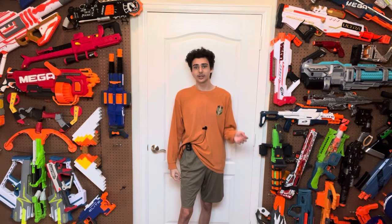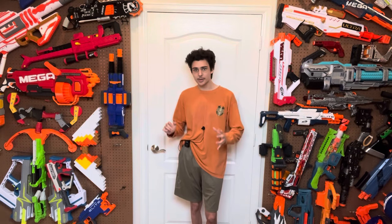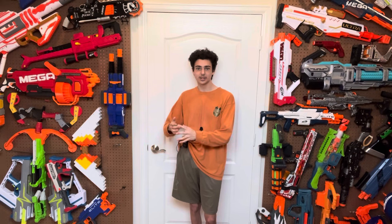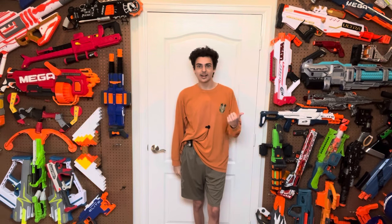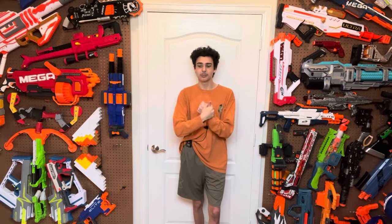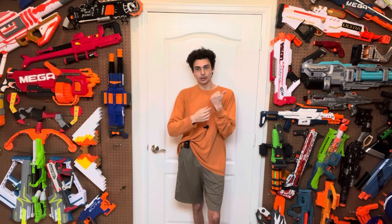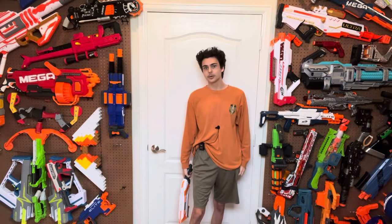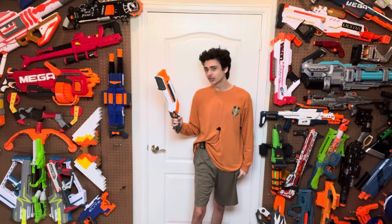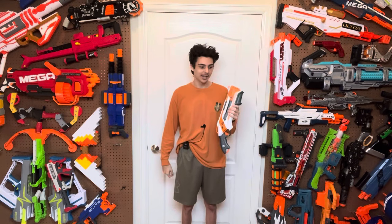Elite launched very differently from N-Strike. Instead of one big behemoth blaster, Elite took the most tried-and-true, popular N-Strike releases, brought them to the modern day, and gave them way more firepower. Mainly the Stockade, the Alpha Trooper, and the Retaliator — the Alpha Trooper being a direct carryover with a new paint job, the Retaliator being a name change with new attachments and paint job, and the Stockade being similar to the Barricade but with updated firepower and a really cool stock. It was also pretty quickly after Elite launched that they introduced the Rough Cut, the first blaster to use smart air restrictors.